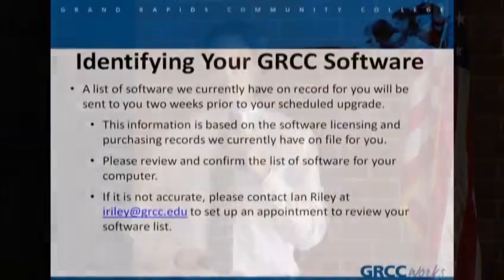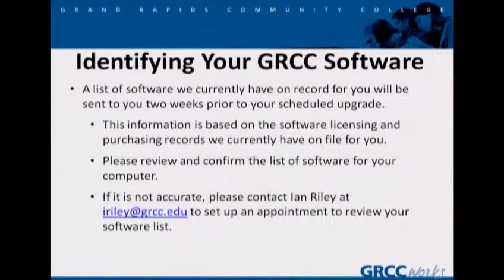Identifying your GRCC software. A list of your software that we currently have on file for you will be sent to you two weeks prior to your scheduled upgrade. This information is based on software licensing information we currently have on file for you. Please review and confirm this list of software as soon as you can when you get it. If there's a problem or you don't agree with it, you can get in contact with Ian, our campus software administrator, and he'll set up an appointment with you to determine what we have and if we may have missed something.